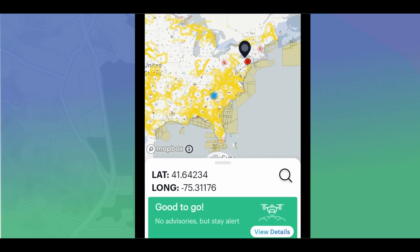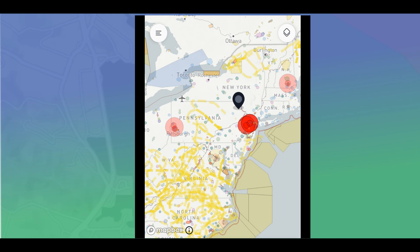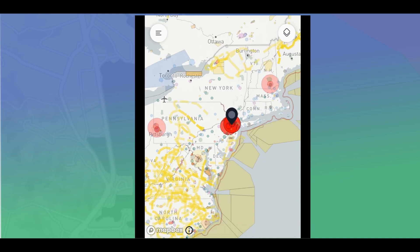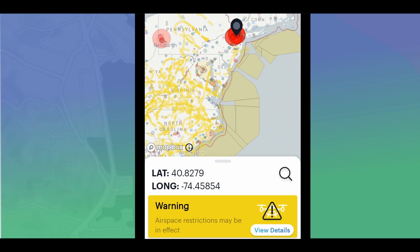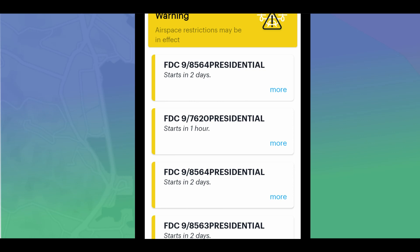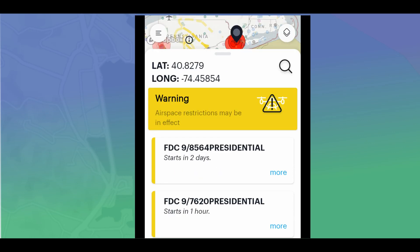If we zoom in and click on one of these red areas, a second possibility pops up which says: Warning — airspace restrictions may be in effect. We can view the details on that. Apparently the President is going to be in that area in two days, so something is going on. Basically, don't fly there.